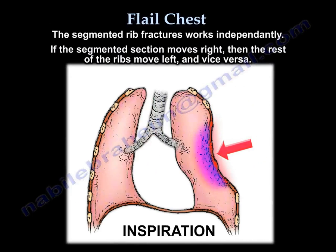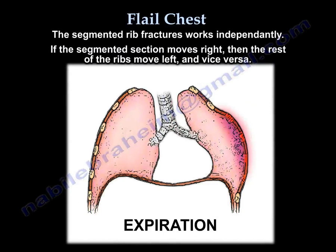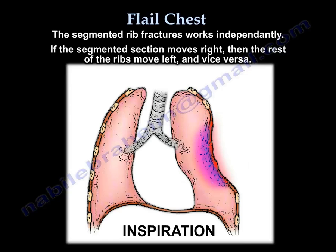You have a segment that is separate, and that part works independently. It's like having a big nation and a small section of the nation separated, and it works independently.